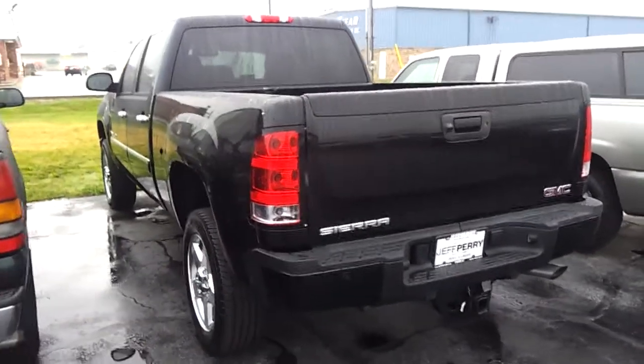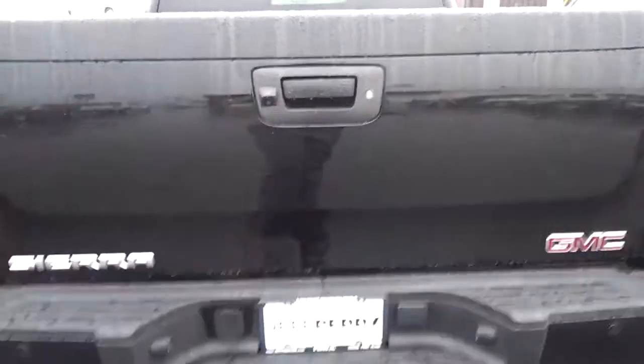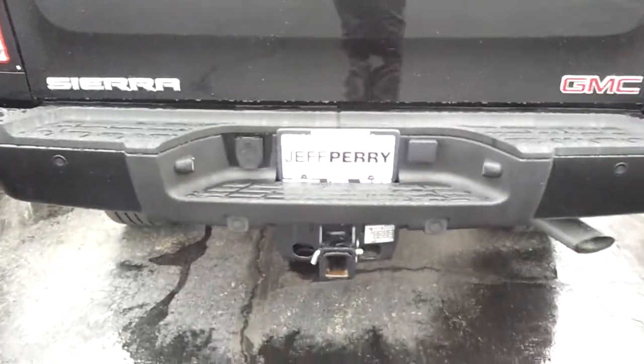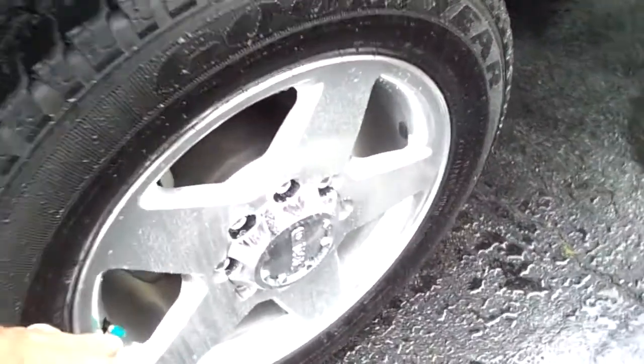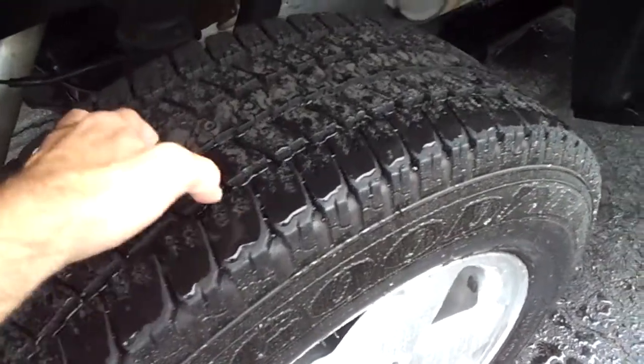Hey there, this is Dustin over at Jeff Perry Buick GMC. Just wanted to give you a quick look at this 2011 GMC Sierra 2500 HD Denali. You can see the backup camera, hitch, and backup sensors. It's been raining all day. There's the bed mat, and they put nitrogen in the tires as well. Only 20,000 miles on it — didn't really tow anything, so there are no chips or wear in the tires themselves.